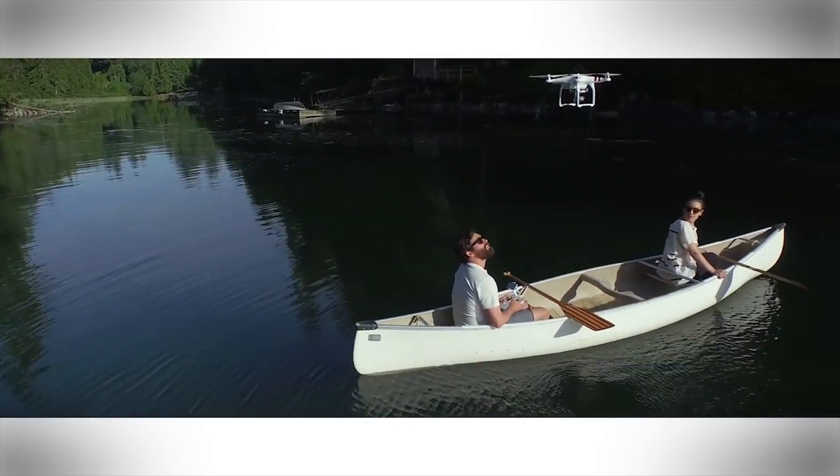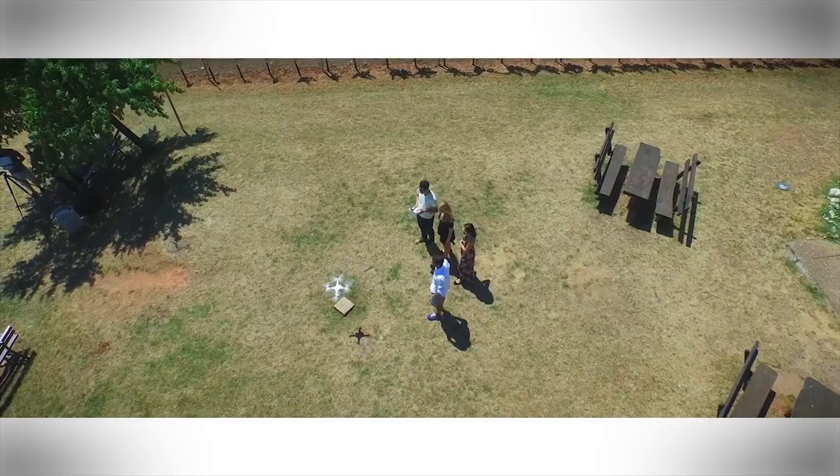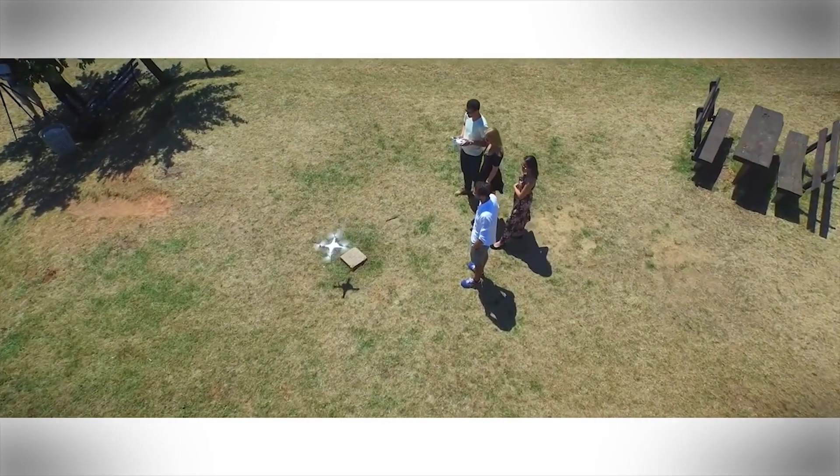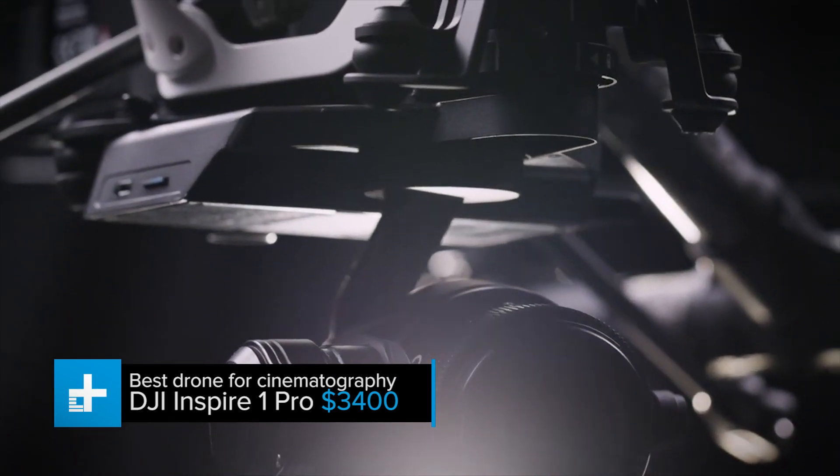If you start with this drone, you'll be able to learn the ins and outs of piloting a quadcopter, and also be able to upgrade your setup as your skills progress and your needs change. There's a reason you see this drone showing up everywhere — it's an absolute beast.